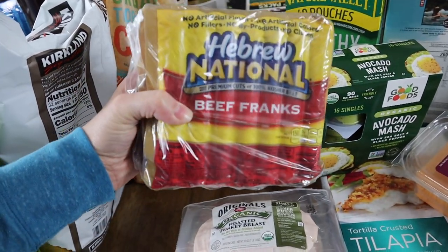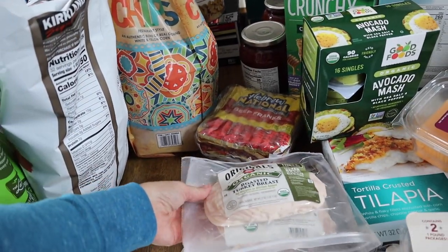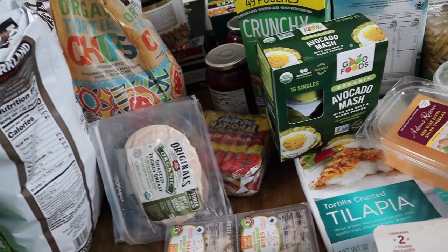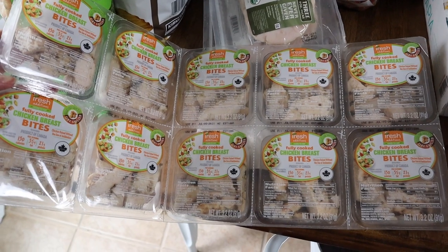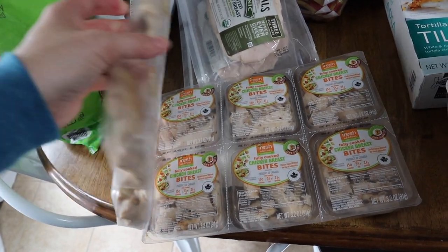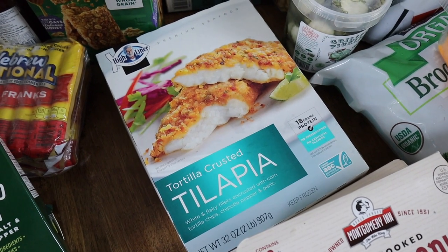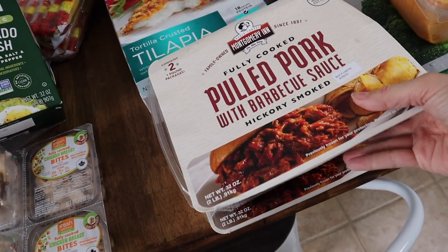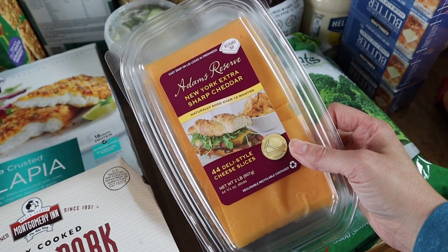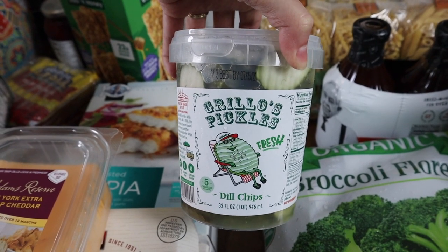Moving on to lunch and dinner items. First, a big package of these Hebrew National hot dogs — we'll probably be able to make hot dogs for two dinners this month. I also picked up this roasted turkey breast lunch meat — we can use this for sandwiches or on top of a salad. And we've been loving these fully cooked chicken breast bites, great for a fast lunch to throw on top of a salad or to make chicken salad. I always pick up these little avocado mashes for my toddlers, but honestly everybody in the house likes to eat these. You guys know we love their tortilla crusted tilapia — we'll use this to make fish tacos. And then two packages of their pulled pork with barbecue sauce to throw in the crock pot for the birthday party. To go along with that, just some sharp cheddar cheese slices — 44 pieces of cheese.